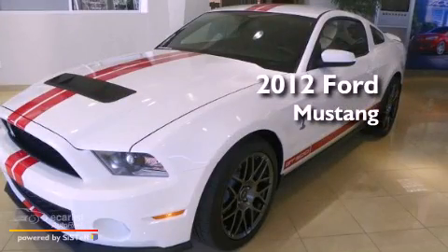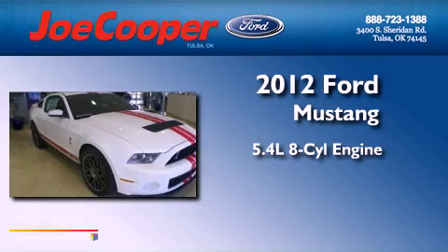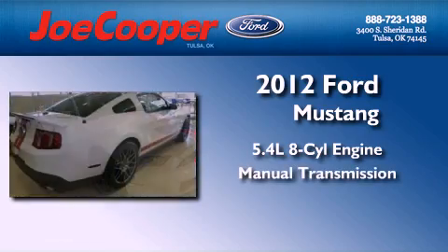This is a brand-new 2012 Ford Mustang. It has a 5.4-liter 8-cylinder engine and a manual transmission.